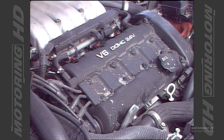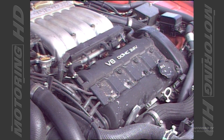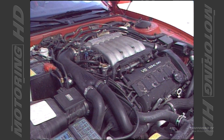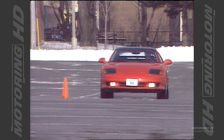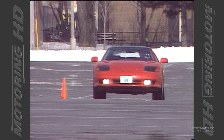Pop the hood on the Stealth and you'll find a power plant as sophisticated as any available. The 3-litre 24-valve double overhead camshaft features two turbos and two intercoolers. The result is a whopping 300 horses and 307 pounds-feet of torque. Worthy of note is the fact that very few engines actually produce 100 horses per litre.